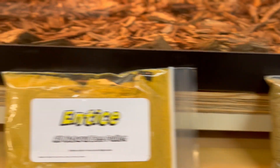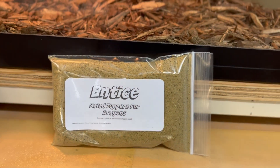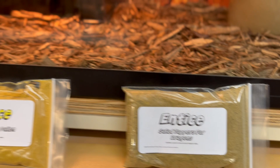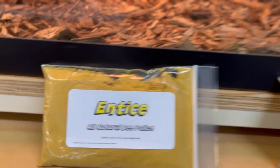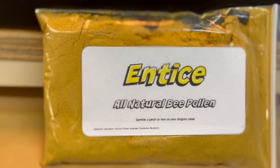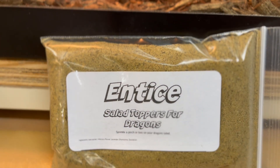This short video is to highlight entice all natural bee pollen and entice salad toppers for dragons. If you have a bearded dragon that's reluctant to feed on his vegetables, go ahead and entice them with entice all natural bee pollen or entice salad toppers for dragons.